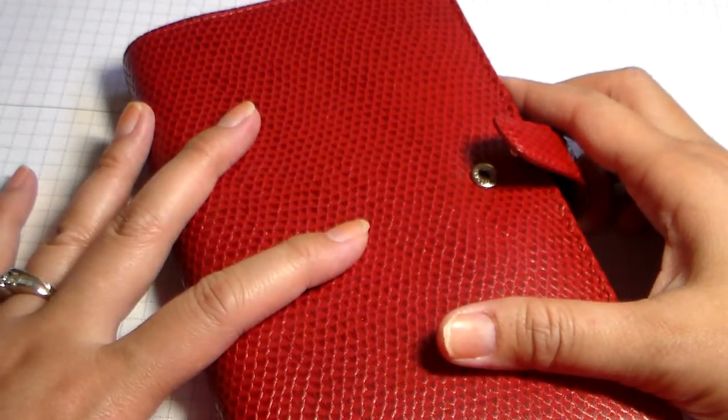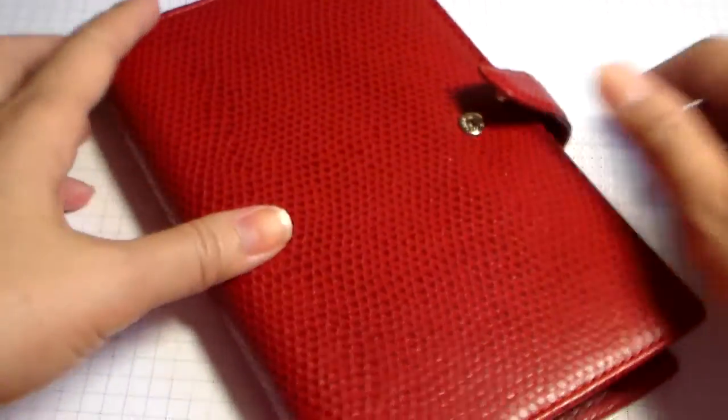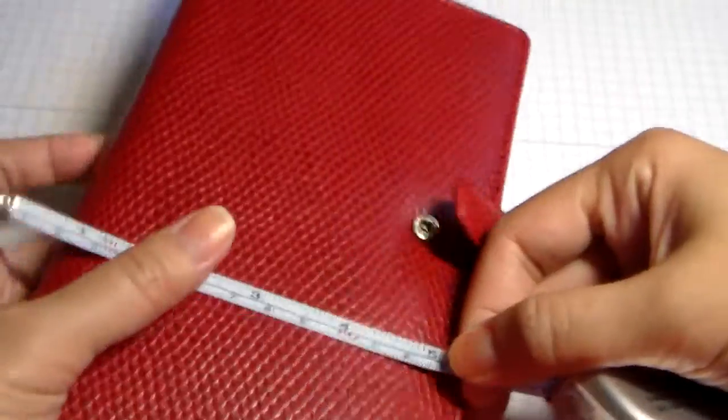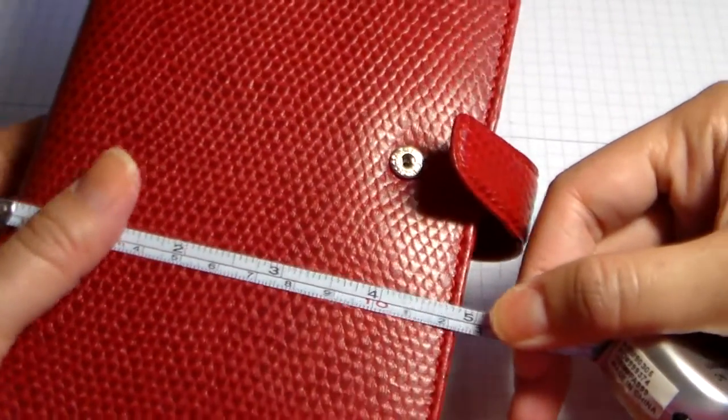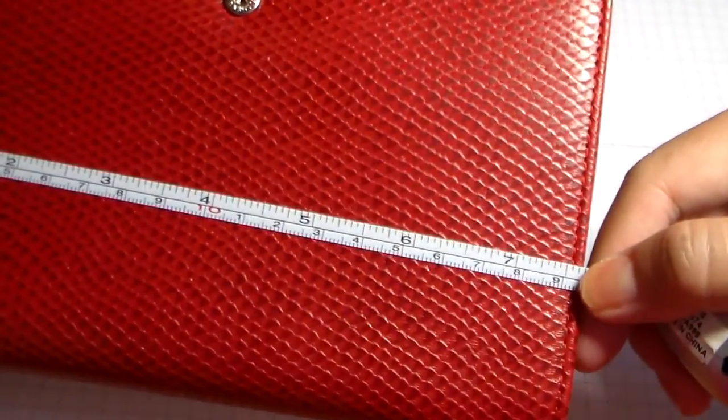I'll definitely be getting an A5 for my household binder later on. But let me show you guys what it looks like. The measurements are about four and three-quarters by seven and a half inches.